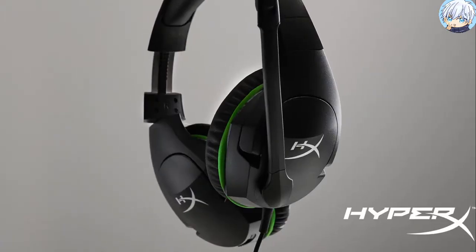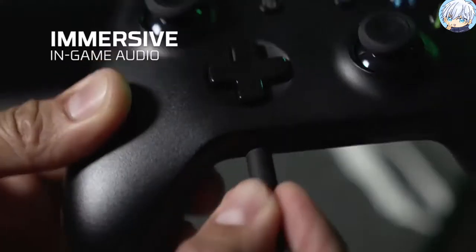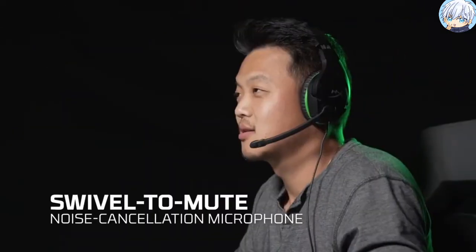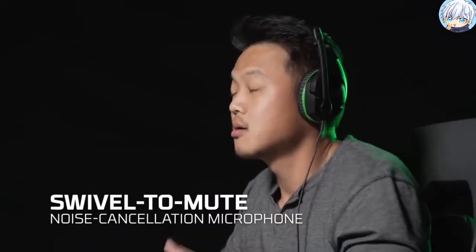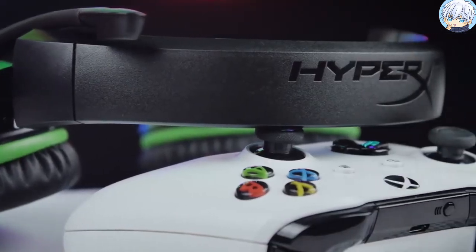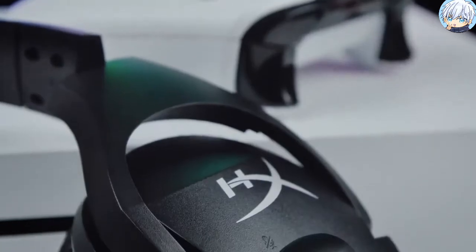The 50mm directional drivers deliver high-quality sound with pinpoint audio precision, keeping you immersed in your gaming experience. It has a swivel-to-mute microphone with built-in passive noise cancellation that reduces background noise for clearer voice quality. The headset is very lightweight and the high-quality steel sliders are built for long-lasting durability and stability.